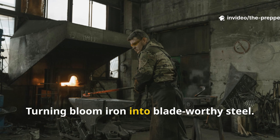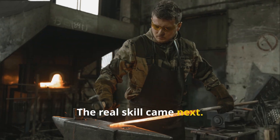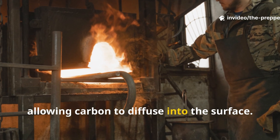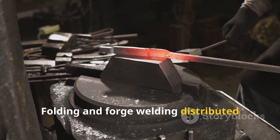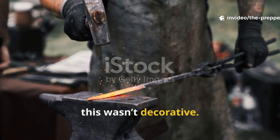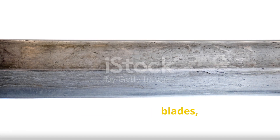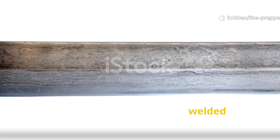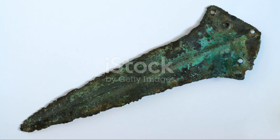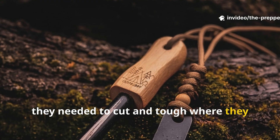Bloom iron straight from the furnace was usually low carbon. The real skill came next. Smiths carburized iron by repeated heating in charcoal-rich environments, allowing carbon to diffuse into the surface. Folding and forge welding distributed that carbon more evenly. This wasn't decorative — it was functional metallurgical correction. Some Iron Age blades show steeled edges forge welded onto softer spines. Others achieved variable carbon through controlled working alone. This created tools that were hard where they needed to cut, and tough where they needed to survive.